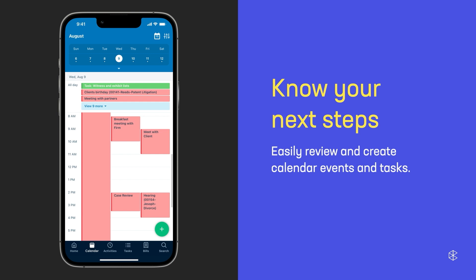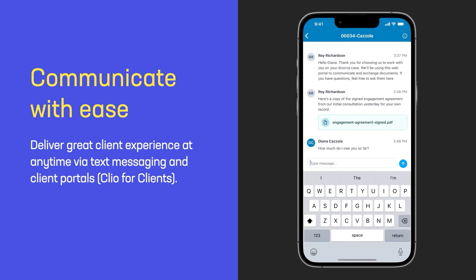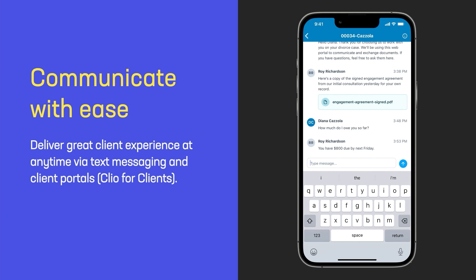If you're someone whose calendar is essentially their lifeline, don't worry. All of your calendar events and your tasks are front and center in the mobile app to ensure that you're staying on top of your day, even when you're not at your desk. And when it comes to providing a stellar client experience, with the inbox feature in the Clio mobile app, you can access all of your ongoing conversations happening via text messages and Clio for Clients, ensuring that you're staying on top of those conversations and providing that great client experience.